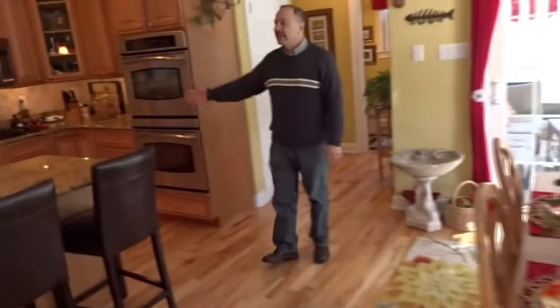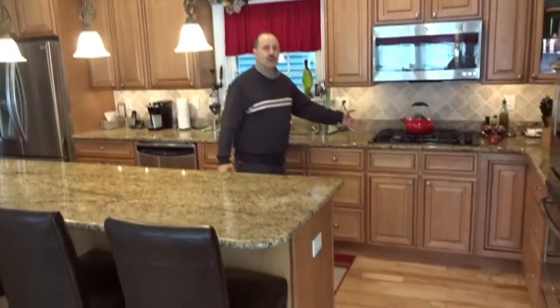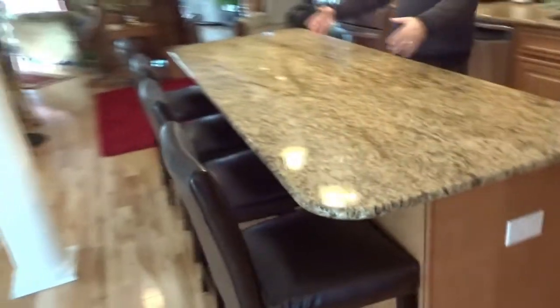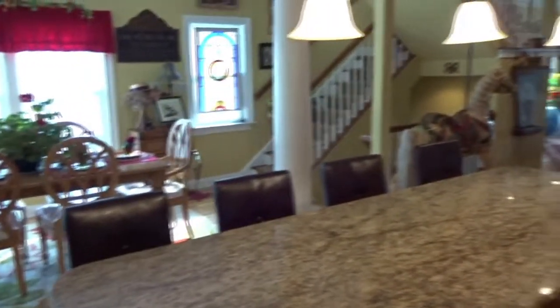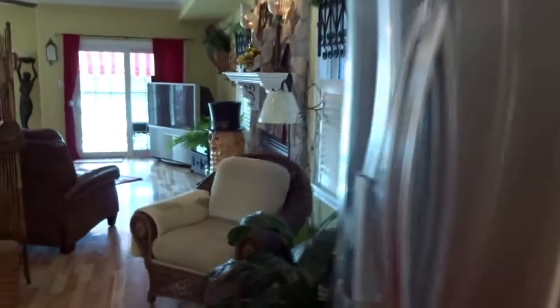Look at this gourmet kitchen — beautiful granite tops, large cabinetry, undercounter lighting, gas cooking, a couple of stoves for all the cooking you'll do. There's a large island with four barstools for entertaining, as you look over to your guests and also your living room. Also on this level, you have a powder room and a full laundry room.